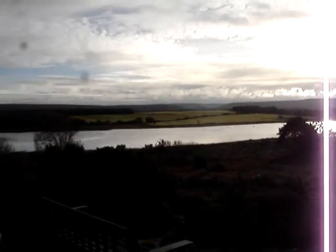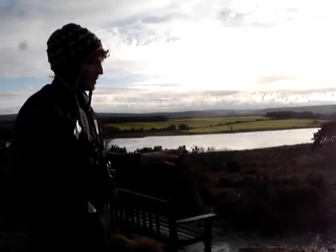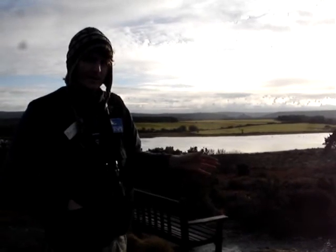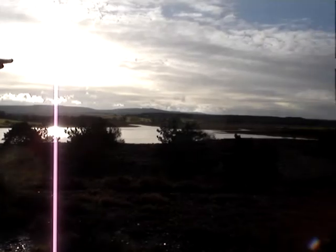We've got a few hundred dunlin as well, and black-tailed godwit. This is also the best place to look at osprey in the autumn here at Arn. They sit across the reed beds in some dead trees, and there's even an osprey perch we've put up there.